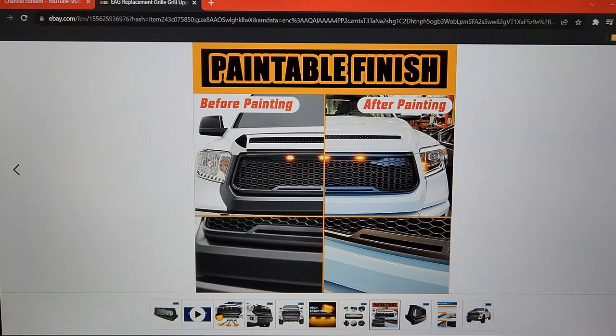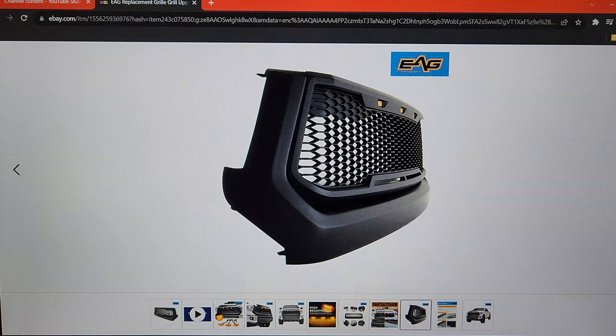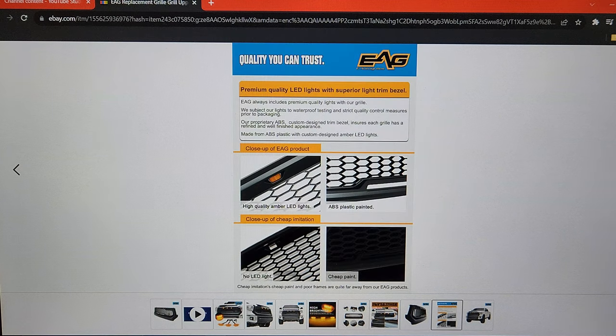This grille is paintable, which is good news for those of you who want to do a paint match to your truck. And this is kind of an idea of what it could look like — another view there, and then a compare-contrast of their product versus a competitor's product.